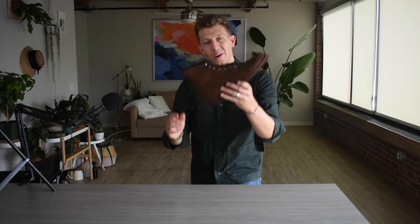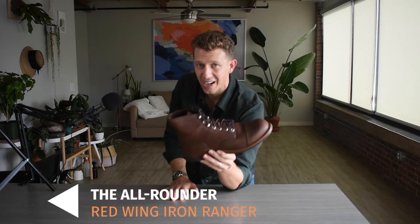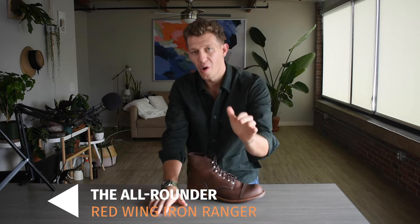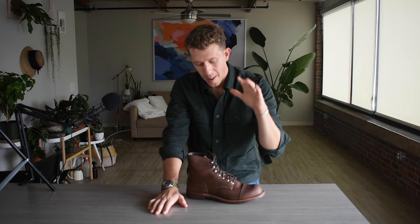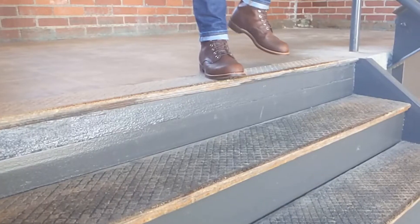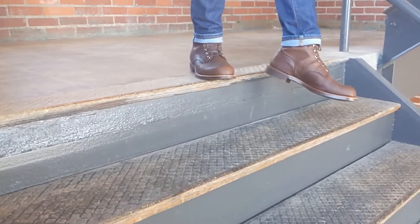At number one, I'm doing the all-rounder boot. This is the Red Wing Iron Ranger. I have wanted this boot for over three years and then about a month and a half ago I ended up picking it up and I did a review. You can check out my review up here, but basically I've fallen in love with this boot. I wish I got it three years earlier.